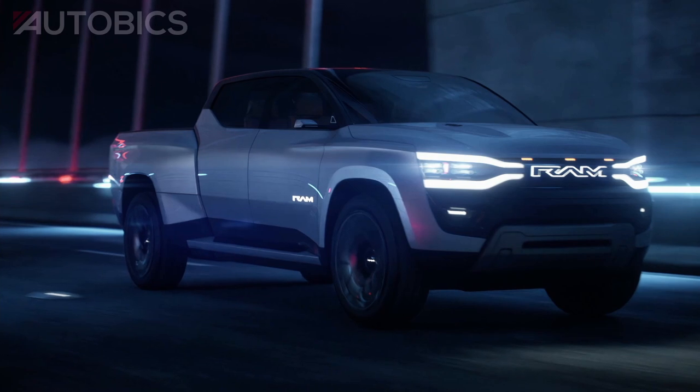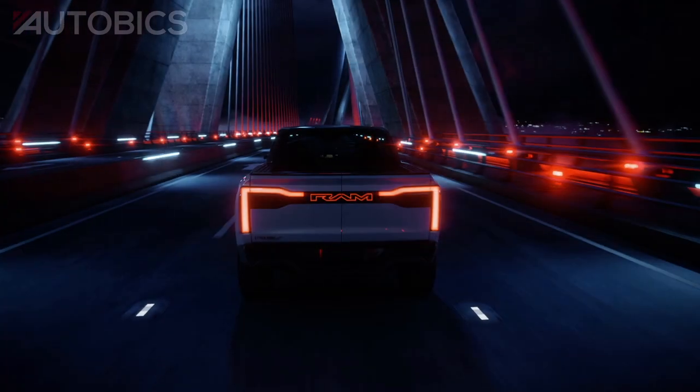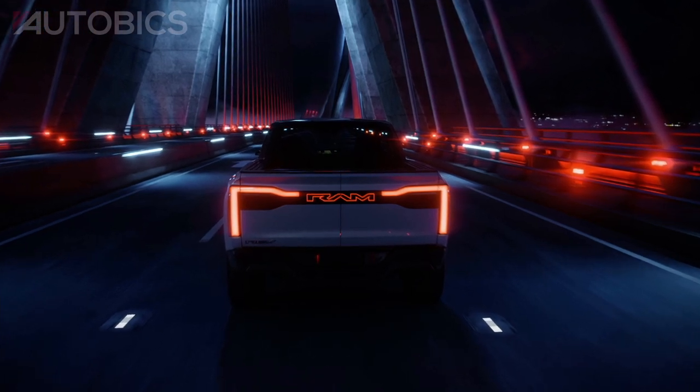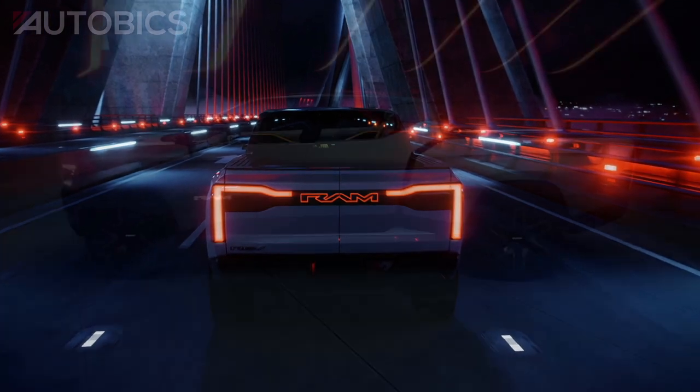With 800-volt DC fast charging at up to 350 kilowatts, the RAM 1500 Revolution BEV concept also features four-wheel steering with up to 15 degrees of articulation for greater vehicle maneuverability.